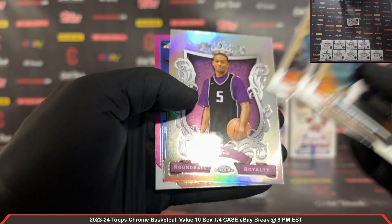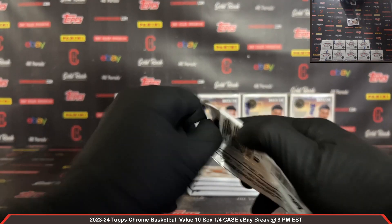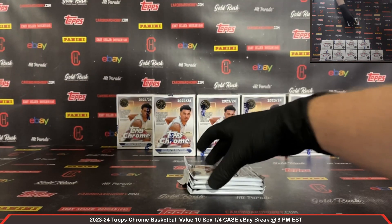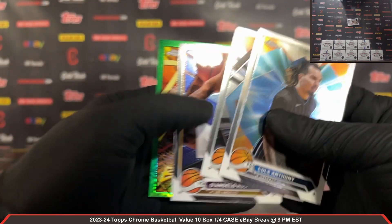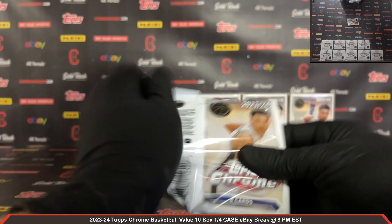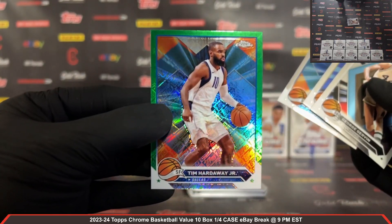Round Ball Royalty — nice one there — D'Aaron Fox, Chet Holmgren pink, nice Chet pink there. Taylor Hendricks rookie refractor. There's a green Topps refractor Power Boosters Paul George — nice Paul George Power Boosters there, green Topps. Leonard Miller rookie and a green Topps refractor Tim Hardaway Jr.